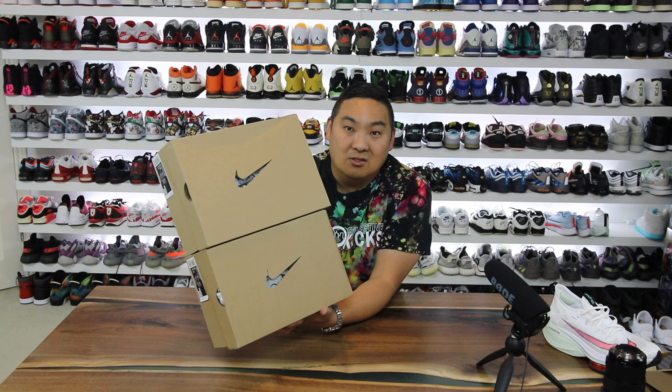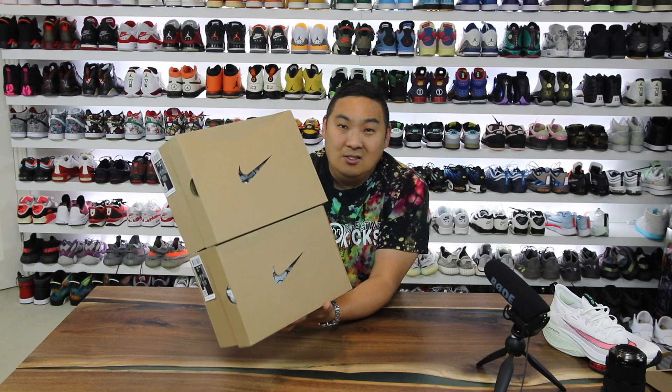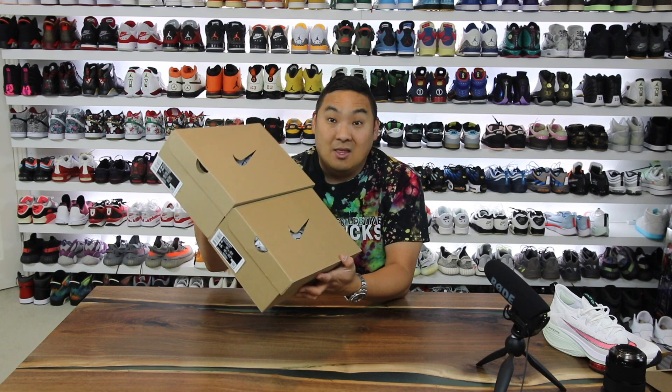I hit two pairs of sneakers that released on the Nike app. These didn't drop on SNKRS, but I think they probably should have because both of these are super fire in my opinion.